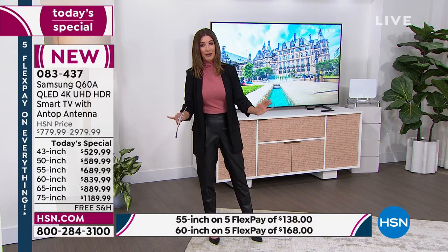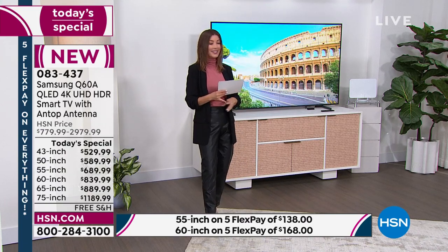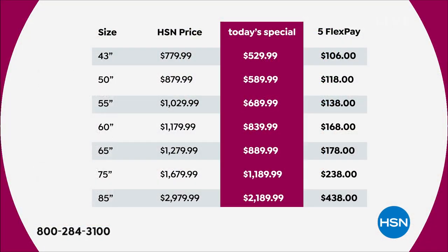So many extras you will not find anywhere else — I dare you to compare. Here's how the sizes break down with our Today's Special price — it's not going to last the day. Some of these sizes could be gone by morning. The 65 and 75 are the most popular sizes. If you want the 75-inch, we have 130 remaining. If you want the 65-inch, we have only 140 for the entire day, streaming to over 90 million homes around the country.